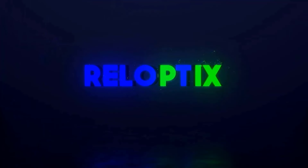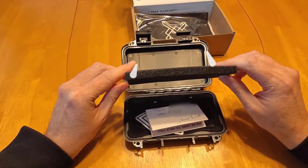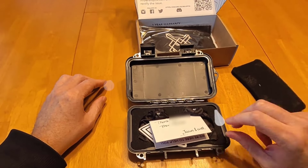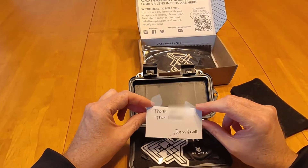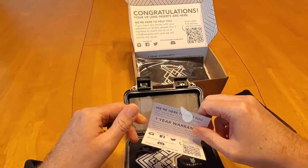I ended up going with RealOptics, and they've stepped up their game since I purchased their Quest 2 solution. A handwritten thank you note? Classy move. The box, the cloth, and the case — it's like the VIP treatment for your lenses. The case might be a bit much as some of the other vendors have a more compact solution, but you have to differentiate where you can.